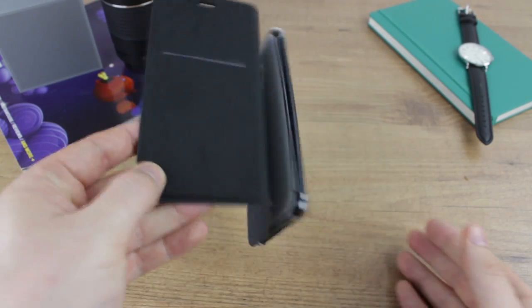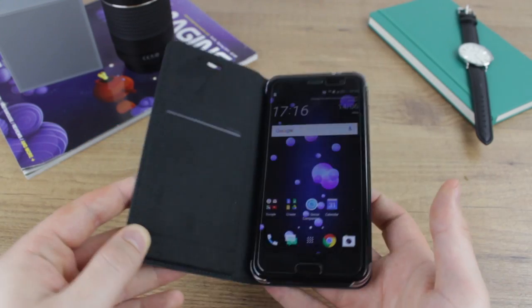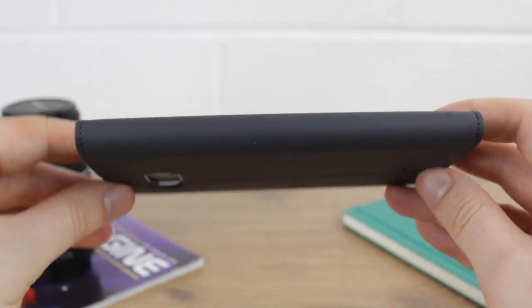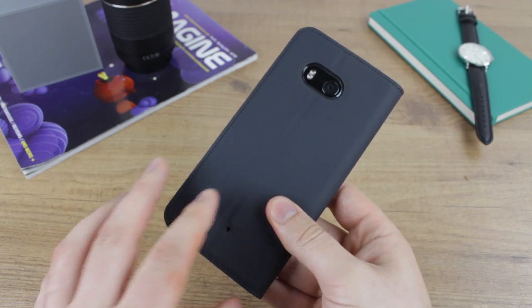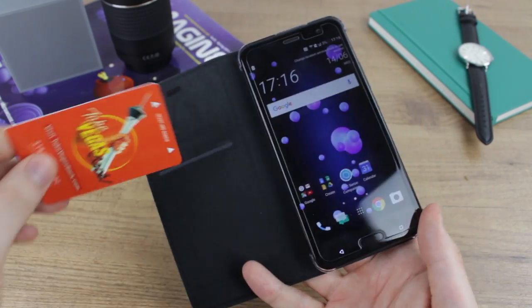It does have screen protection as well as good all-round protection for your phone, which is always a bonus. The corners are pretty robust and they keep the phone in place very well, so no issues with the phone falling out. The full coverage that the case provides will mean that your phone stays very secure through general day-to-day use. There's also the nice feature of the credit card slot.